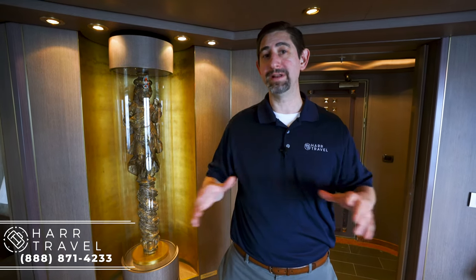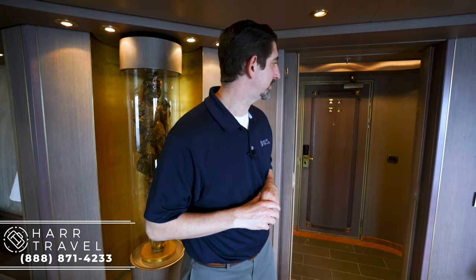Greetings everyone, this is Danny from hardtravel.com, your Holland America suite and long-term cruise experts. Right now I'm in the Pinnacle Suite on board the Eurodam — it's the top suite on the ship, and I think you're going to really love it, so follow me as I show you around.